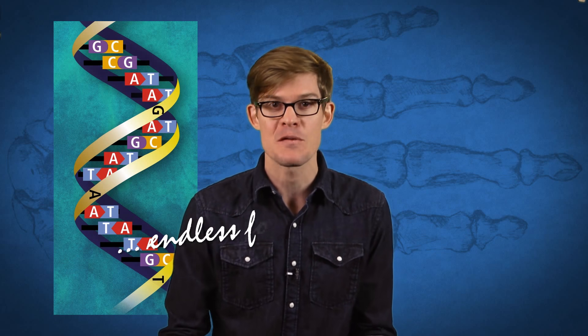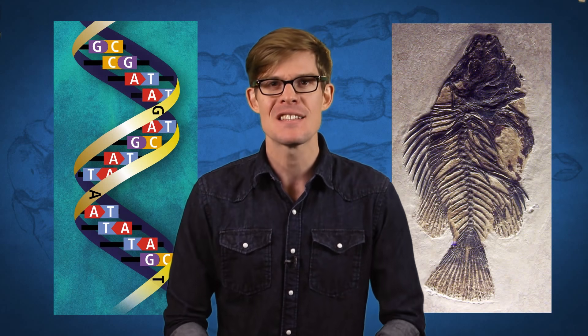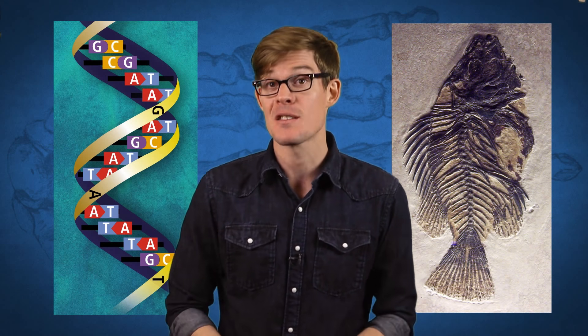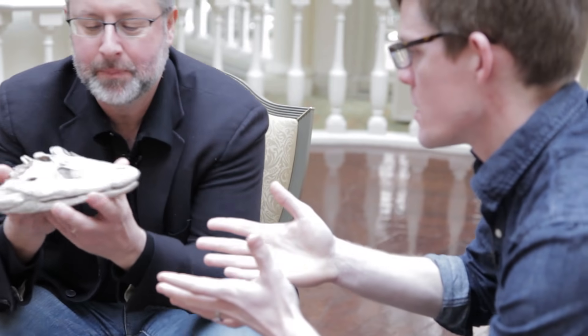Neil studies both the past and the present. By looking at modern genes, he can study how living chemistry molds all those endless forms most beautiful that Darwin talked about. And by digging up ancient fossils, he can see how our bodies have changed over time. One of those fossils in particular has completely redefined our journey out of the water.